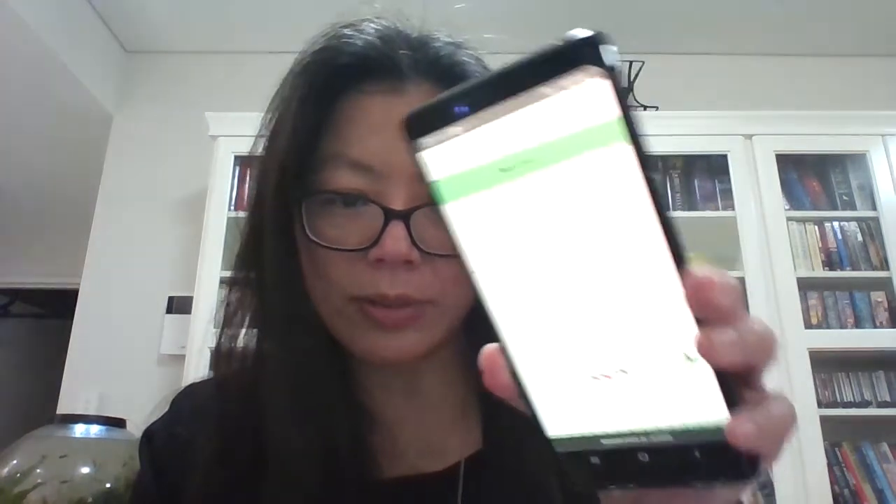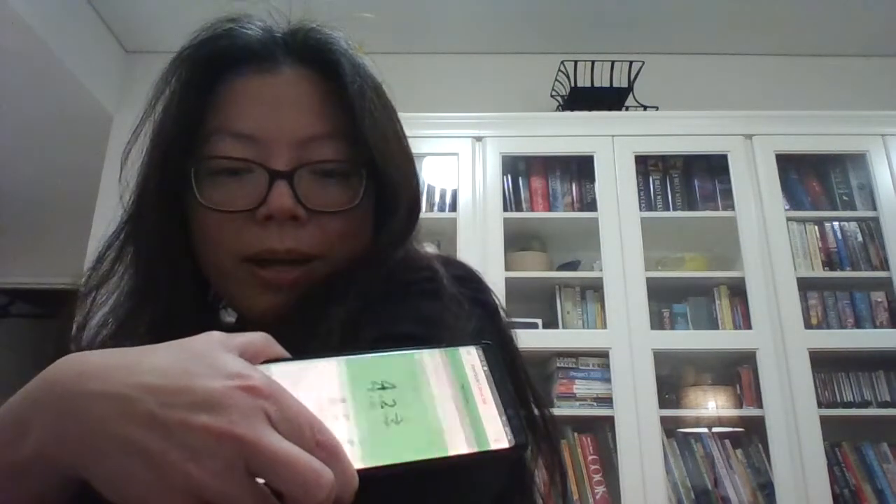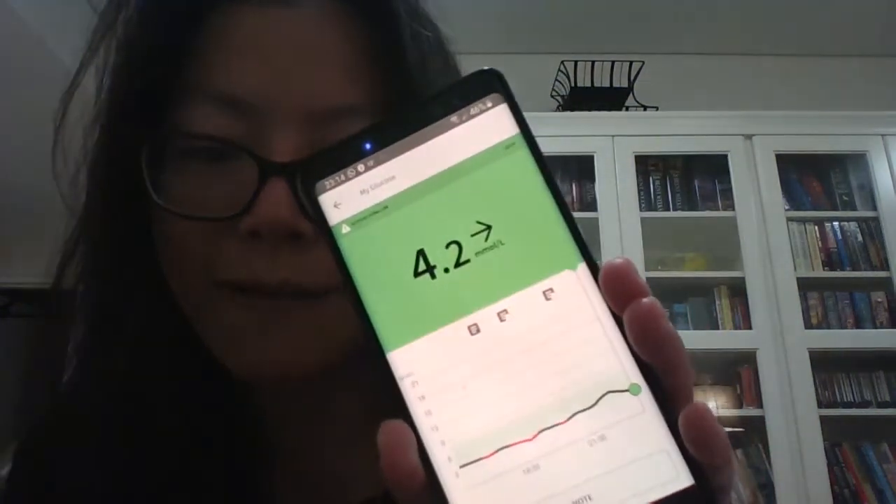I'm trying to work out different ways of getting the data. Someone mentioned it's meant to be Bluetooth, but from what I can see it's actually an NFC chip, because when I scan it I can do so straight through my app — right through my clothes — it's in my arm there. Currently it's reading 4.2 millimoles per litre.